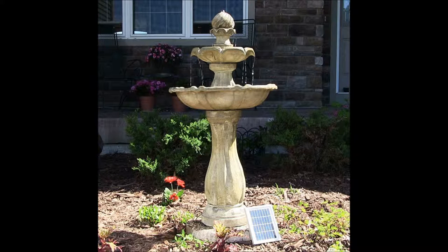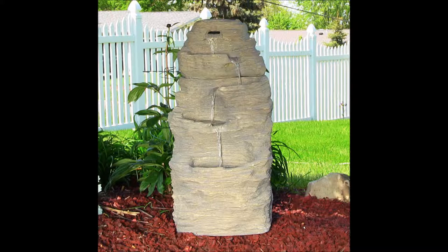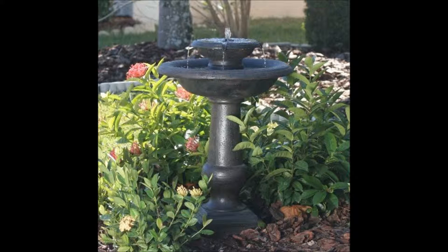A tiered fountain signifies the abundant blessings of your life. You have a lot to be thankful for, your tiered fountain notwithstanding. With water spilling over from top to bottom, from bowl to bowl, they are the picture of abundance. The flowing, cascading water creates beautiful waterfall sounds that are so relaxing and soothing.